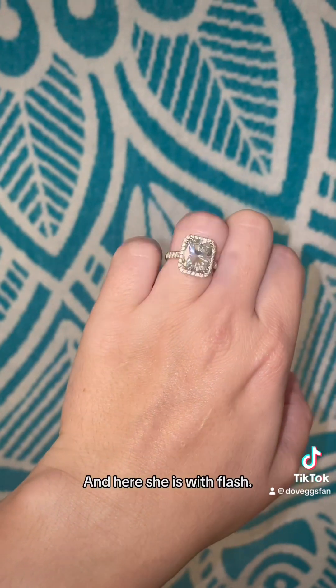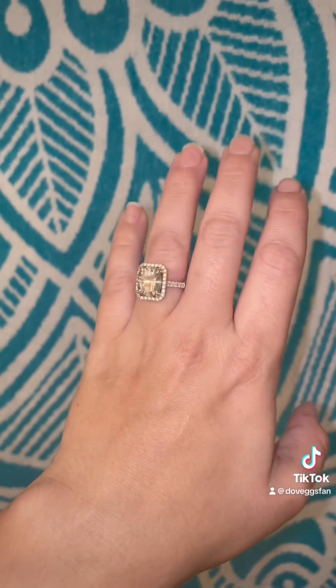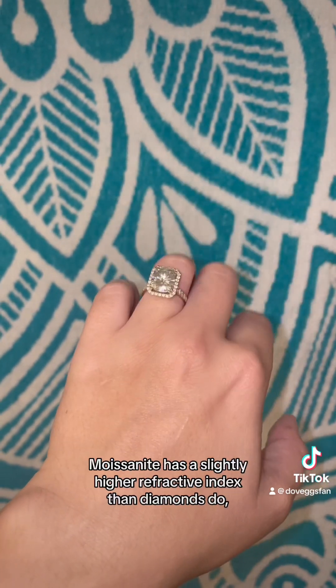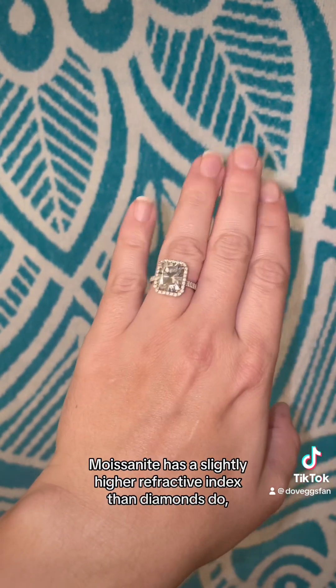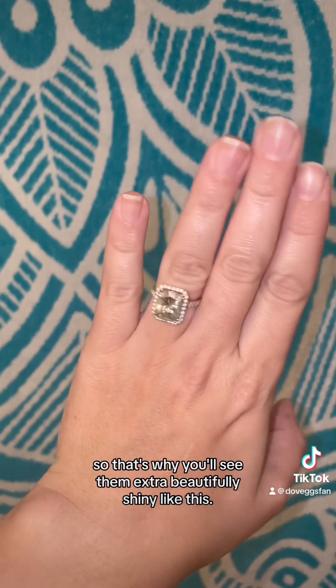And here she is with flash. Moissanite has a slightly higher refractive index than diamonds do, so that's why you'll see them extra beautifully shiny like this.